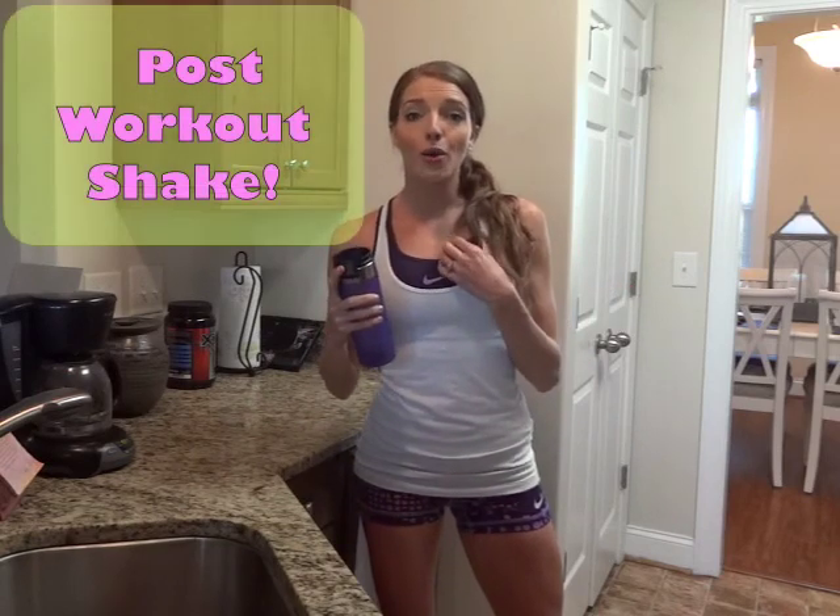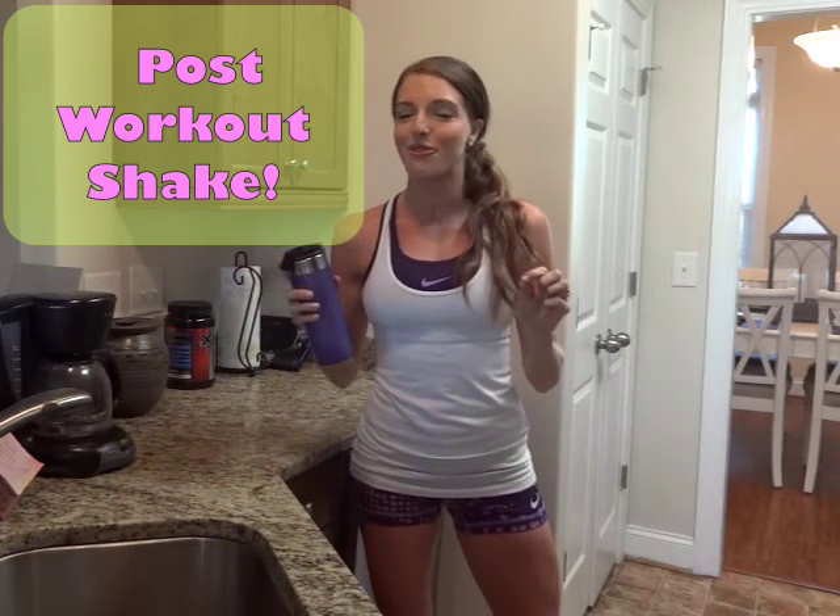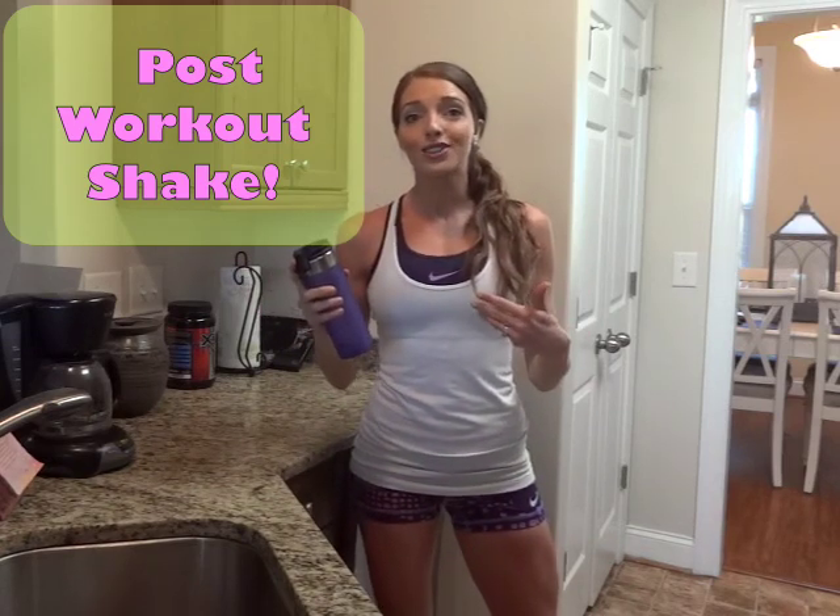I'll finish my workout really quick and usually I finish right around the time that Jackson wakes up, so it works out well. I'll get my breakfast going, my post-workout shake. Sometimes the blender wakes him up, but usually he's up right before. I do my post-workout shake using the whey protein powder, and then I'll have that while I'm nursing Jackson as he eats his breakfast too.